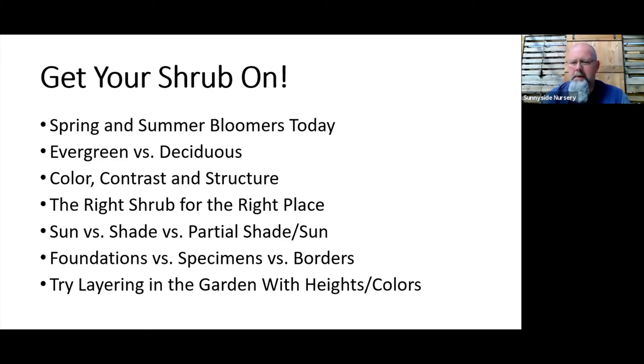When designing with shrubs, consider: am I looking for foundation plants, filler plants, a single specimen that gets a bit bigger, or something low for borders to add color, foliage, and bloom? Always try to layer — we're looking low at the border, stepping up a notch, then going to background plants. Some shrubs we'll talk about today can get six, eight, ten, even twelve feet, while others stay very short and work well for borders.